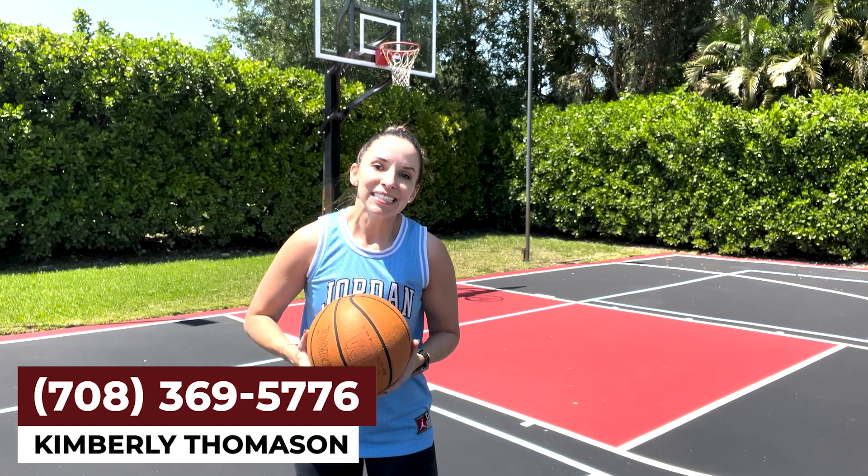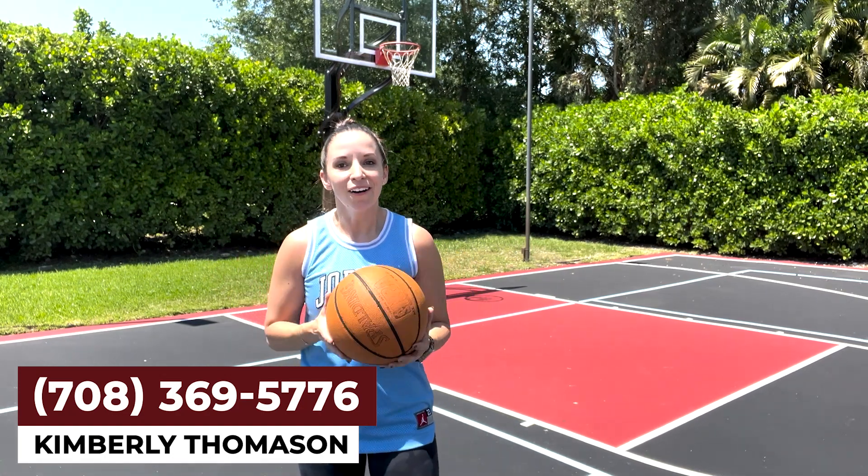This home in Southwest Ranches is incredible. To see this listing or any others, give me a call.